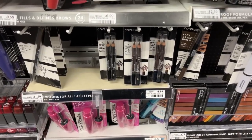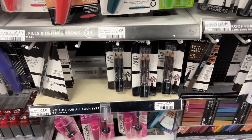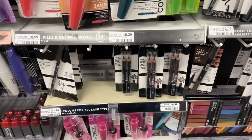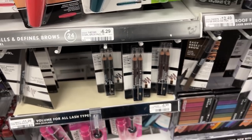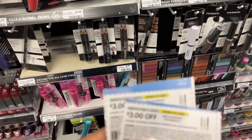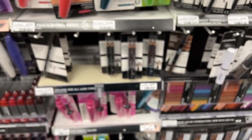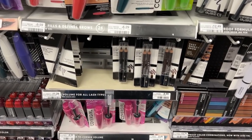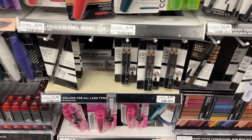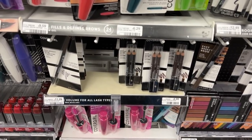Moving on to my next card, I'll be repeating the CoverGirl deal but a little differently. I'll pick up three brow pencils at $6.29 each, totaling $18.87. Using two $3 off one manufacturer coupons from today's insert and the $3 digital, after all coupons I'll pay $9.87 but get back a $10 ECB — making it free plus a very small moneymaker.